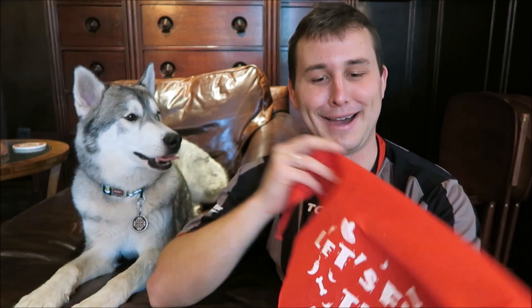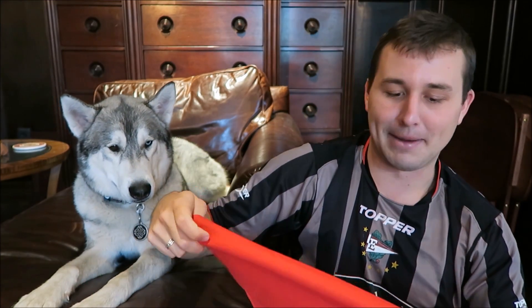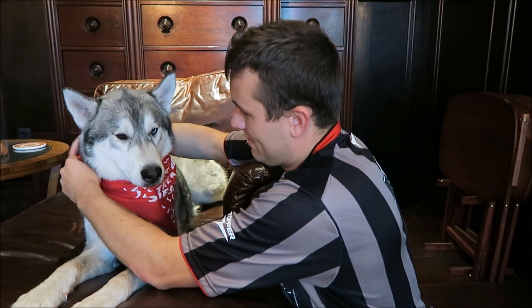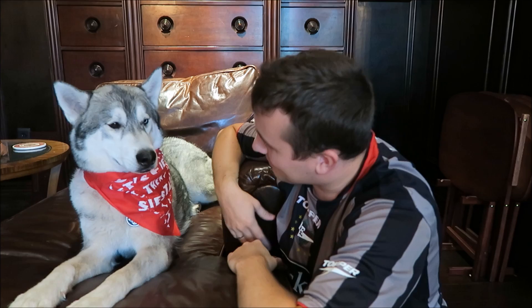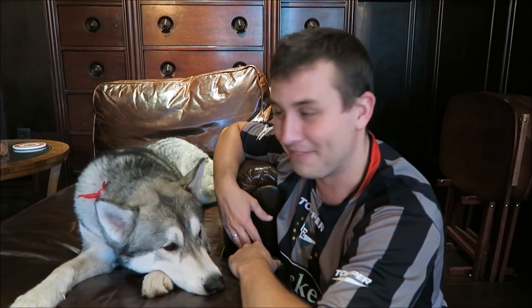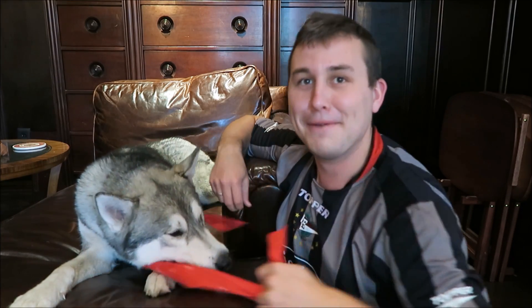The first thing in here is going to be this bandana. He doesn't like bandanas, but I like them. This says "Let's fiesta, then siesta" — so let's party and then take a nap. He's not happy about it, but I love them. You look so handsome. I'll take it off so that you're chipper for the rest of the video, but I'm going to put it back on later.